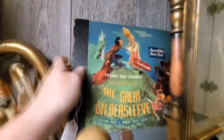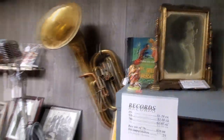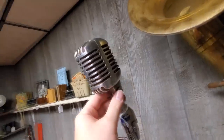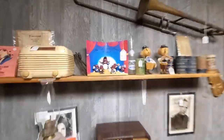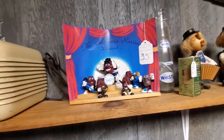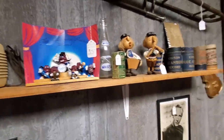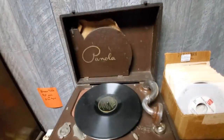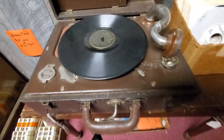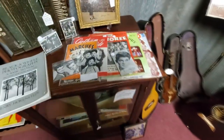Oh my god, look at this old microphone — I love this. That's an old Shure microphone. California Raisins! I remember having a California Raisins shirt in junior high and I thought I was so cool. This old record player — Panola. Yeah, look at this.